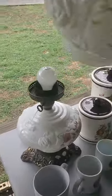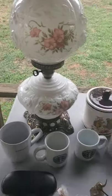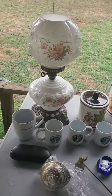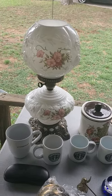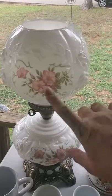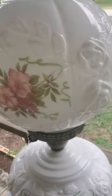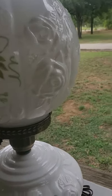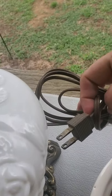First off is this lamp. I believe it is transferware and it has some hand painting done on it — you can see the flowers, so beautiful. And you can tell by the plug that it has some age to it.